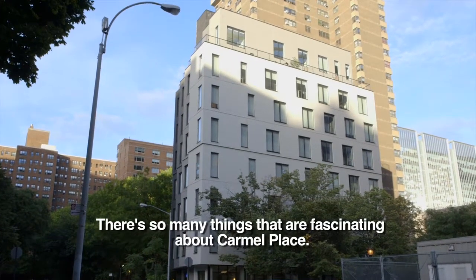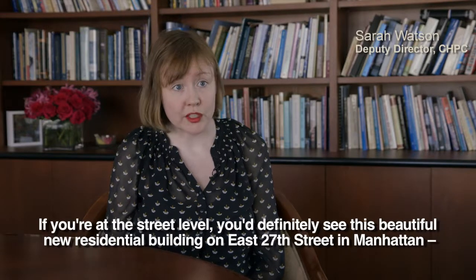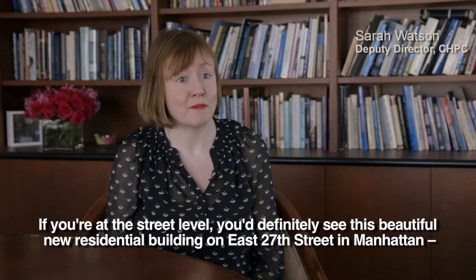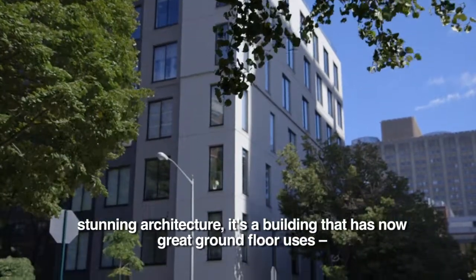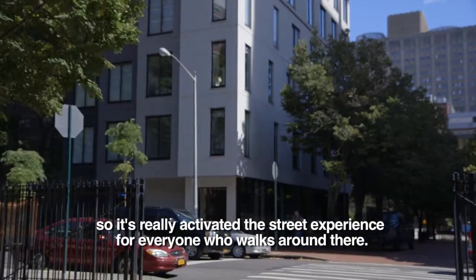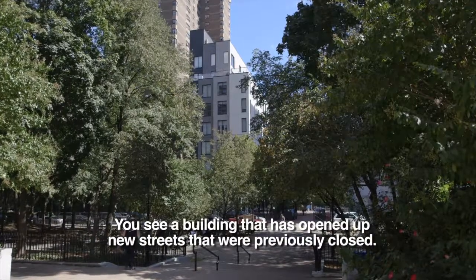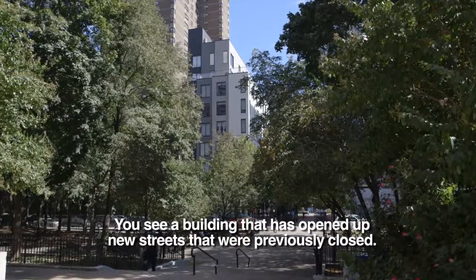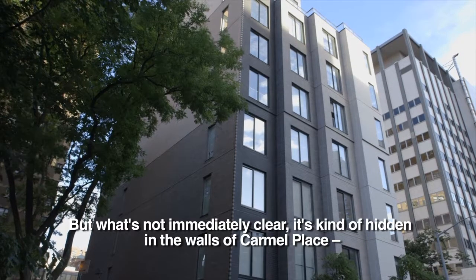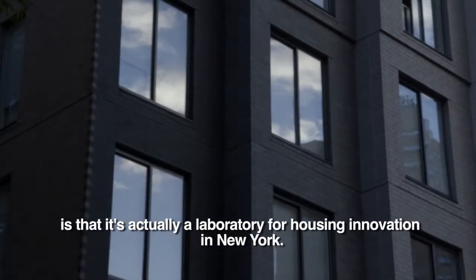There are so many things that are fascinating about Carmel Place. At the street level, you see this beautiful new residential building on East 27th Street in Manhattan — stunning architecture. It's a building with great ground floor uses, really activating the street experience. You see surrounding parks now opened up, and new streets that were previously closed. But what's not immediately clear — it's kind of hidden in the walls of Carmel Place — is that it's actually a laboratory for housing innovation in New York.